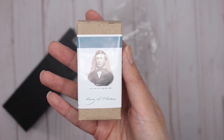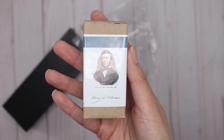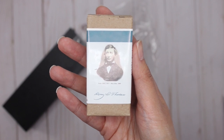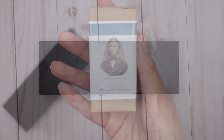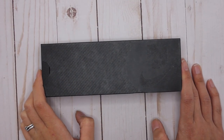With all of the inks I just got, I'm going to be doing a separate swatching video. I'm also going to be doing an updated fountain pen collection video coming soon.